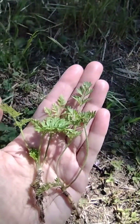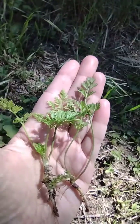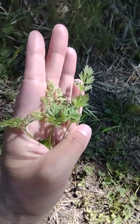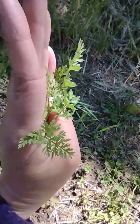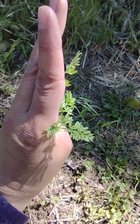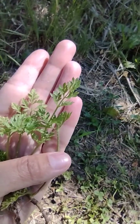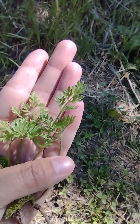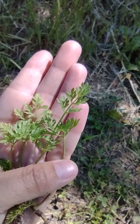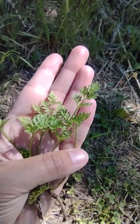Since I pulled out hundreds and hundreds of these out of my yard, I've gotten to be able to identify them pretty easily. You can see that the leaves of the poison hemlock are just a little bit different — they look a little bit more lacy than the ones of the carrot on the right. Not a lot of difference until you look at the hairs on the stem.